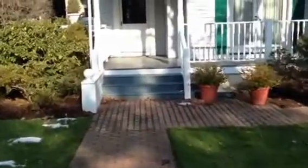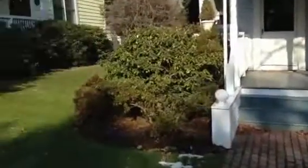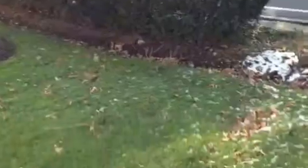And then here's the front porch. Here's our front yard. Pretty exciting. Front yard.